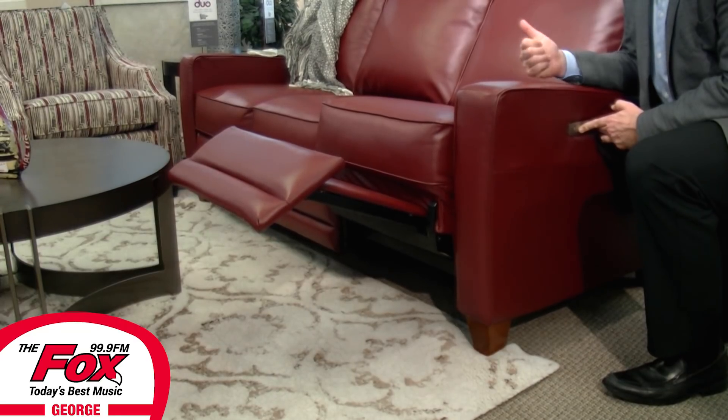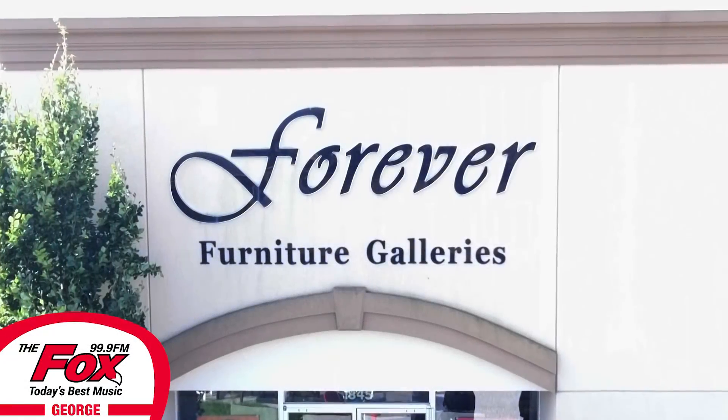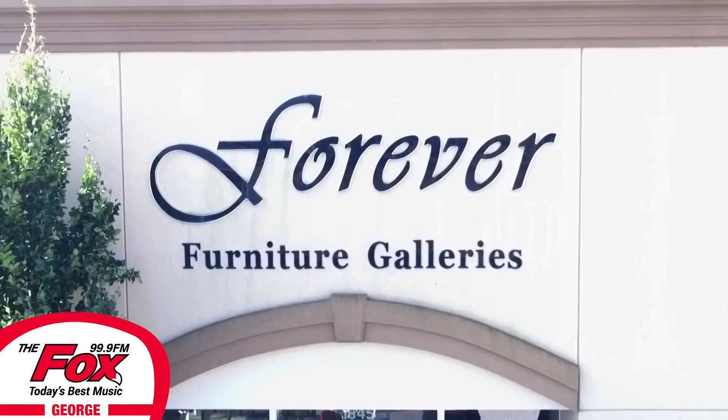Forever Furniture, a trusted family-owned business for over 30 years. Buy better for less. Located at 1845 London Line, Sarnia, and Highway 21 at the Zurich Hensel Road, St. Joseph, just north of Grand Bend.